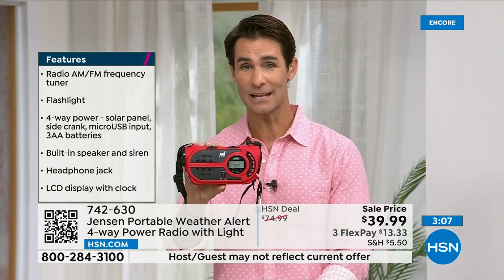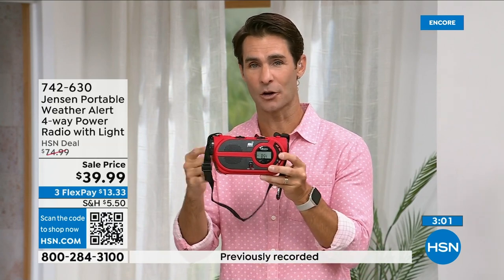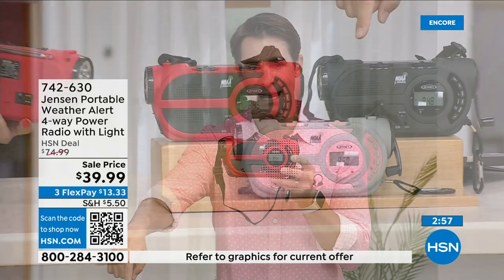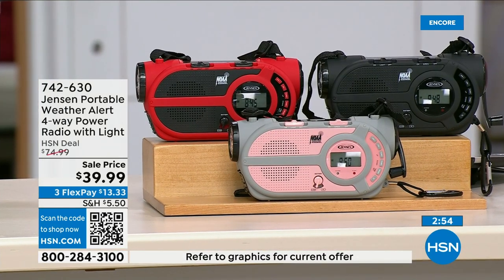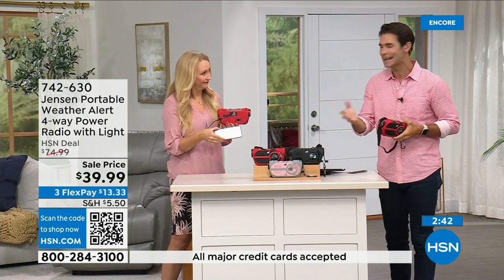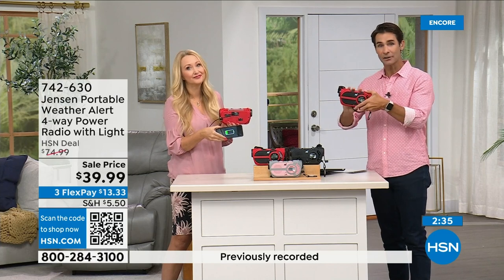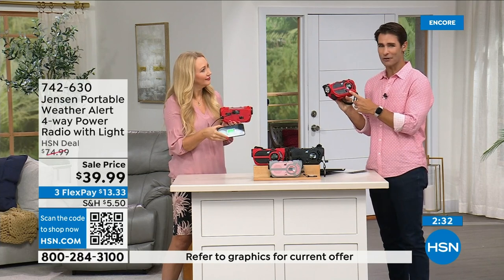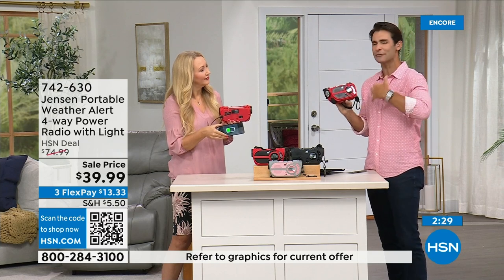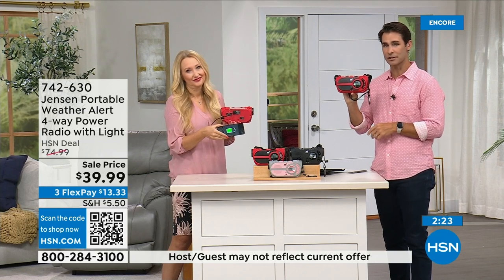Item number 742-630, also available in black and gray/blush. This is something you need to have before you need to have it. If you're putting together a preparedness kit — storm season is now all year round, it seems like anywhere. Put this in your preparedness kit or keep it in your garage. Use it every day and then you have it. $39.99 — three flexible payments of $13.33.